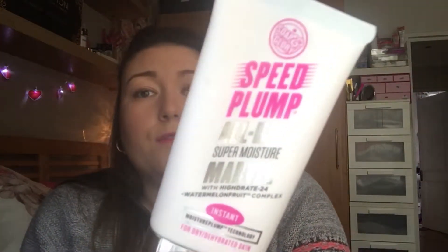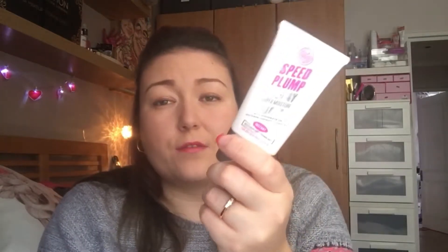It's all makeup next. The first one is the Speed Plump from Soap and Glory. I use this as a primer or a daily facial moisturiser. If I know I'm not going out and I'm just indoors, then I just use this every morning. It's for dry, dehydrated skin and it is really nice because I have dry bits around my nose. I have an oily T-zone, but once I wake up and wash my face my skin goes really dry, especially around my nose, so this is really, really good.